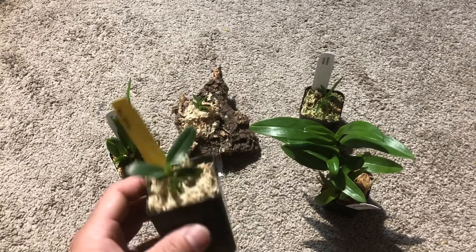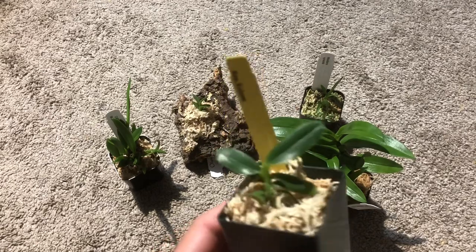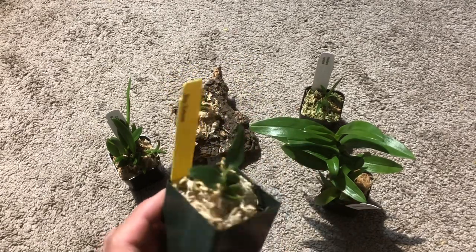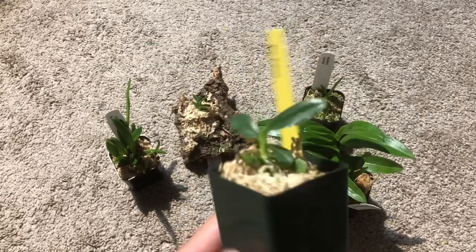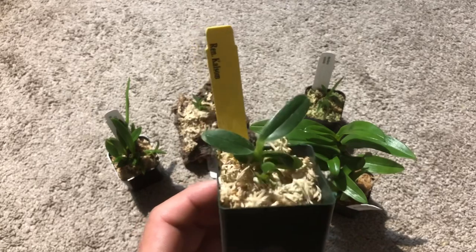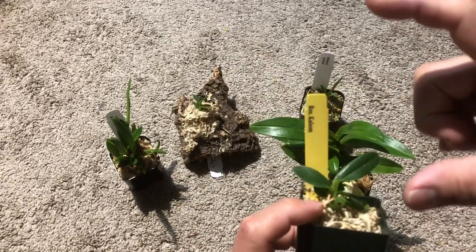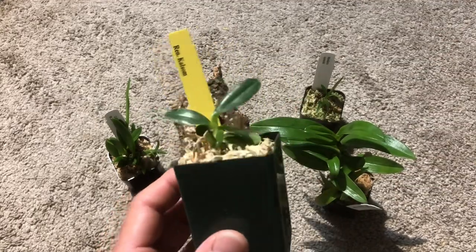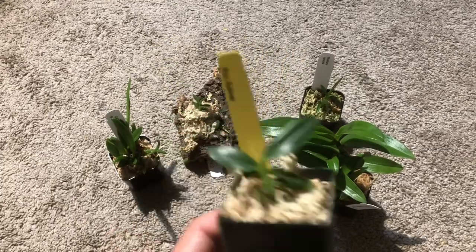Anyways, here's Renanthera calcum. I believe the flower will be red, but this is one of the smallest seedlings we got — others are like this big. So it's gonna be a long, long ways to go. I just got it as a project because it was too small.